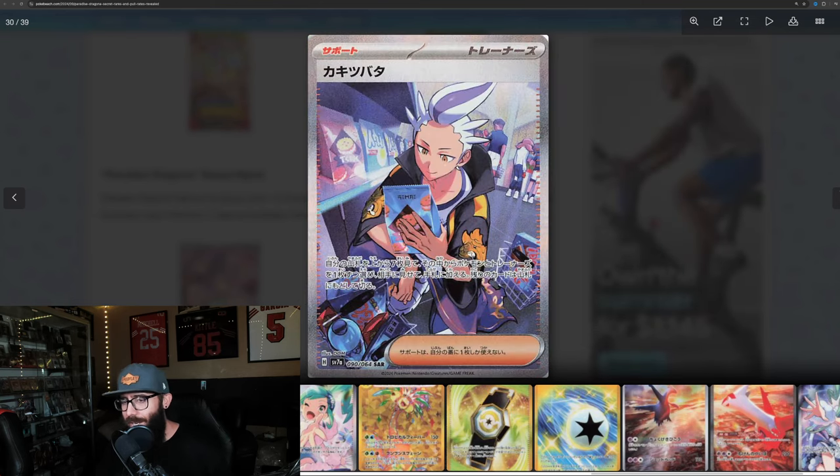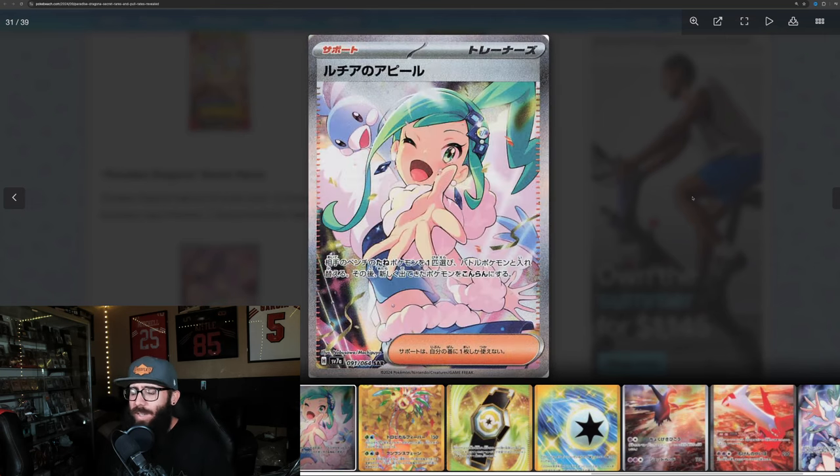Next up we've got a trainer SIR — it's cool enough. Buying some snacks at the convenience store. This one I liked a little bit more — the Altaria is kind of cool. I like it when they have Pokemon in the background, but once again, not super doing it for me as a trainer card.